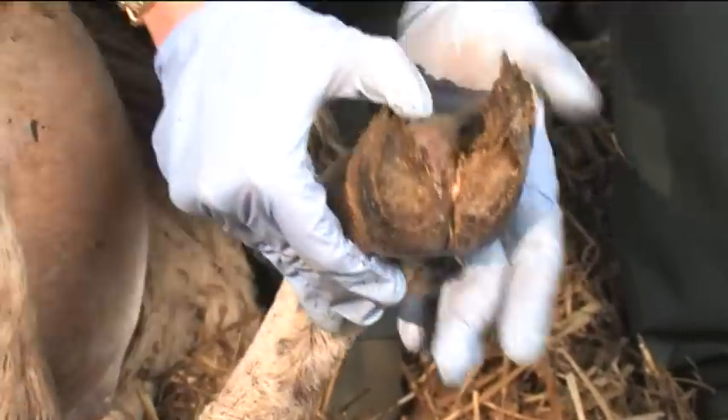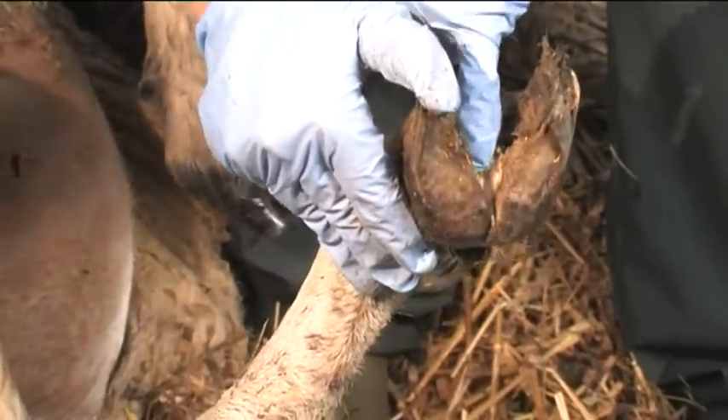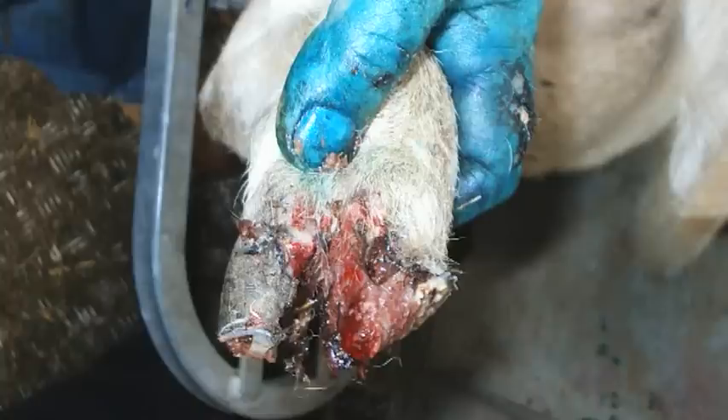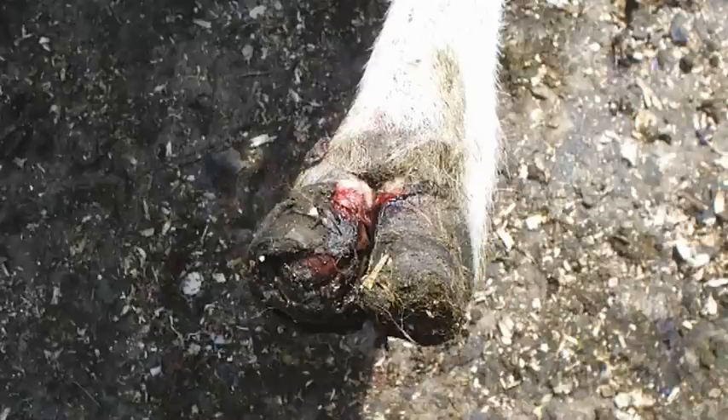Foot rot involves underrunning of the horn and a very characteristic nasty smell. Another really important infectious condition is contagious ovine digital dermatitis (CODD). Not all flocks have this condition yet — it came into the UK we think around 1999 and is spreading through flocks. In the first year a flock is infected, disease levels can be very high: 30–50% of lame sheep. It's a very nasty disease — the whole hoof horn capsule can come away, sheep are lame for a long time, and it really sets lambs back.